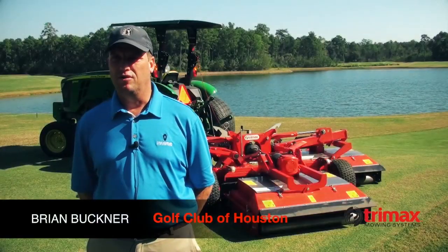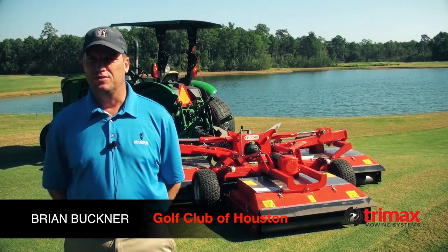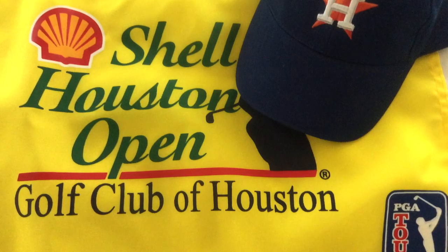My name is Brian Buckner, a certified golf course superintendent here at the Golf Club of Houston, home of the Shell Houston Open.